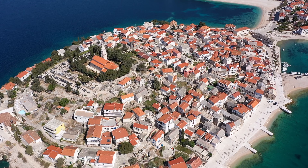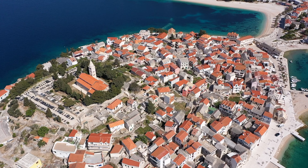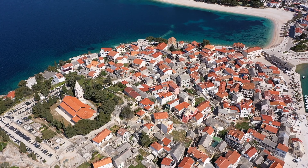They surrounded it with city walls and built a wooden bridge, which they raised in times of danger. That's how the town got its name — 'promašten' means 'bridged over,' hence Primošten. The old town of Primošten is located on a picturesque peninsula, which used to be an island.